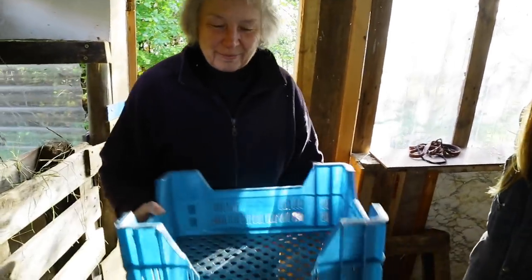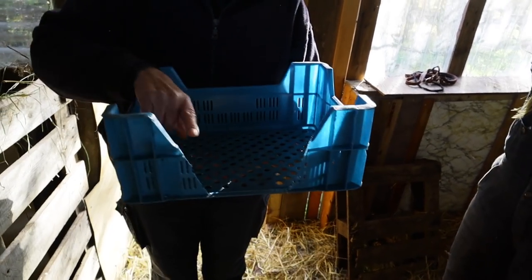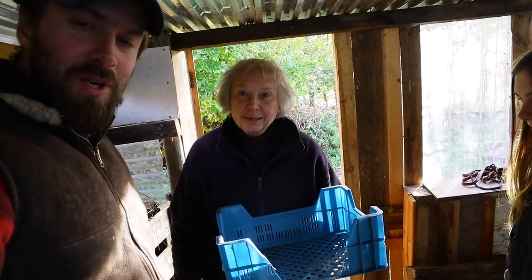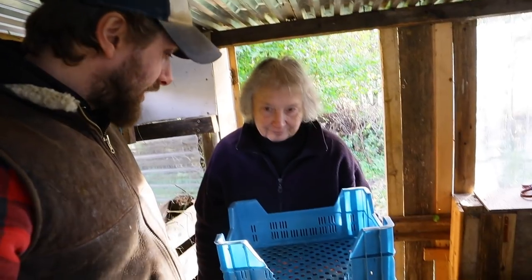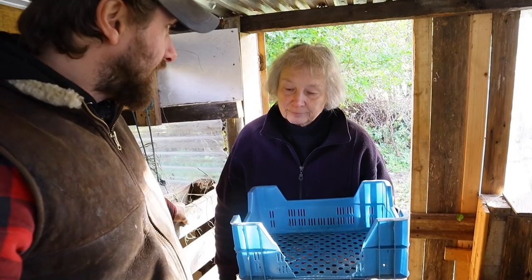I'm just wondering if that means the eggs will roll out, because to cut it along there would have made a very sharp edge. So this is Mum crafting a veg box crate into a nest box for our Chickshaw. I think it'll be fine — I don't think the eggs will roll out, especially once we've got some bedding in there.